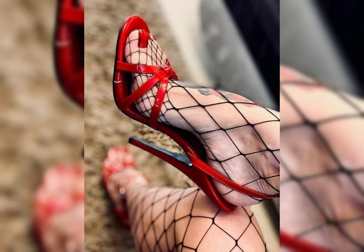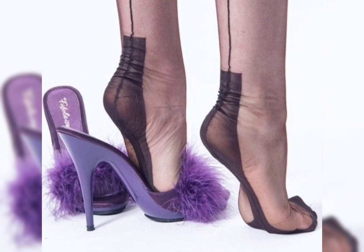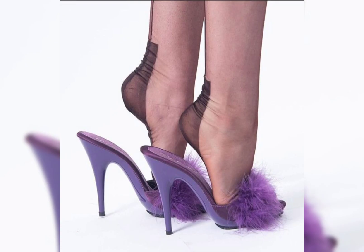Hello guys, welcome back to my YouTube channel, The Fashion World. How are you friends? I hope you are doing well and enjoying good health. Today my video topic is about a more stylish and demanding graceful collection of shoes, specially for those ladies who love to wear such types of shoes.